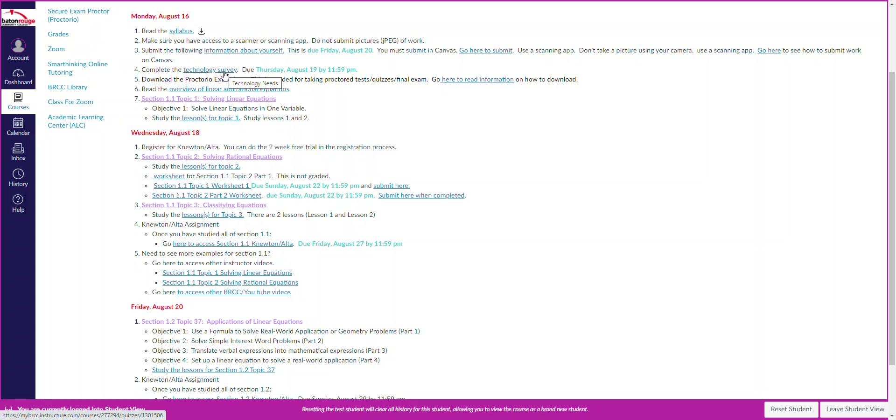Click on the technology survey to indicate whether you need a Chromebook — BRCC will lend you one — or if you have a computer but no webcam, you need to indicate that. All proctored tests and quizzes will be proctored, and you're going to need a webcam because Proctorio is going to record you as well as what you're doing on the computer. You can download the Proctorio extension — this is needed for taking proctored tests, quizzes, and the final exam.